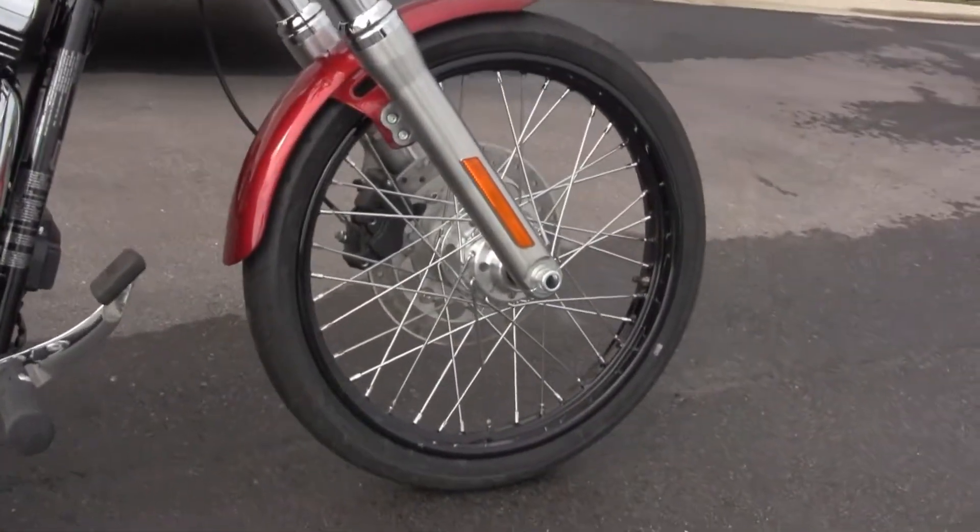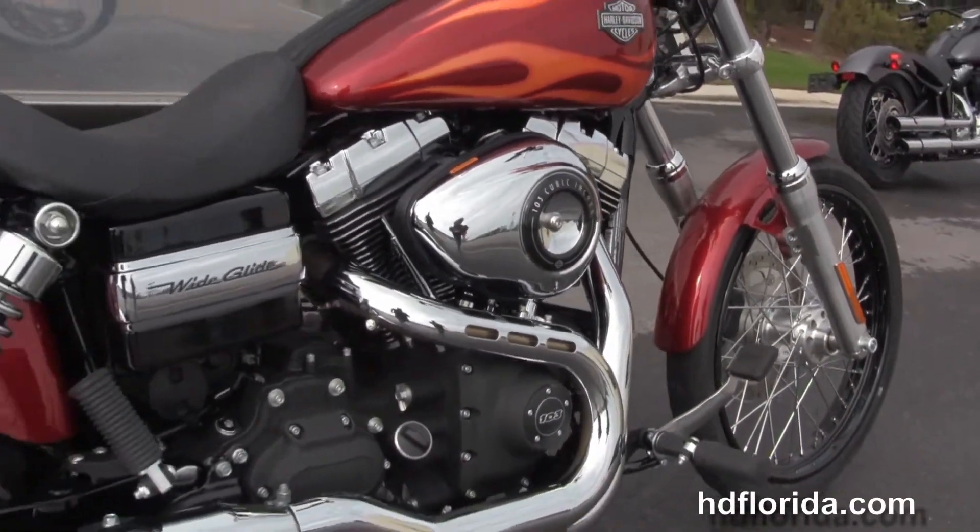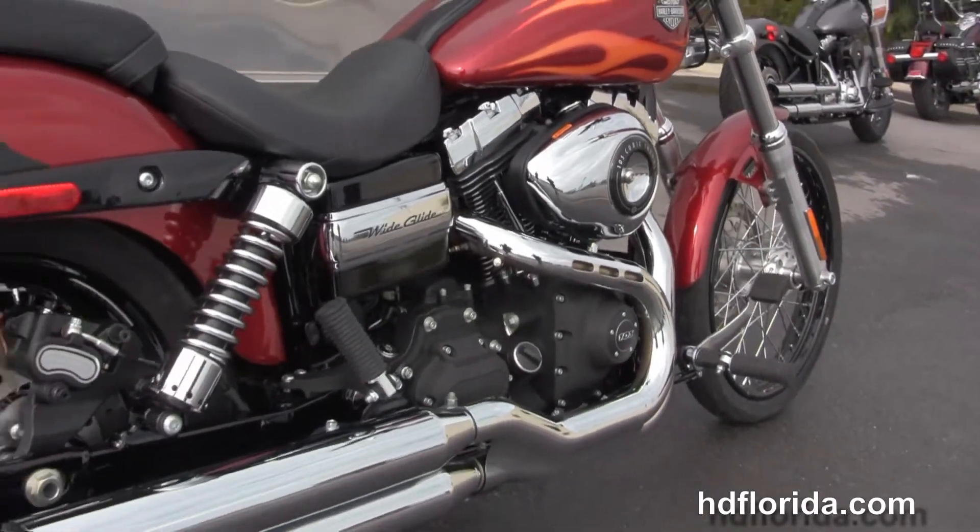The Wide Glide starts out front with the 21 inch black steel lace wheels and single disc brakes. We have the raked out front forks moving back to the forward controls.